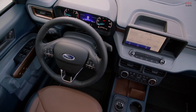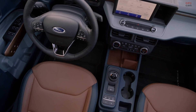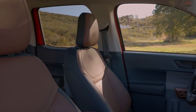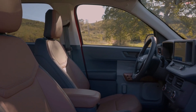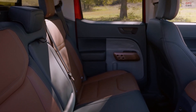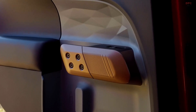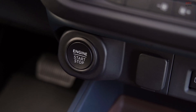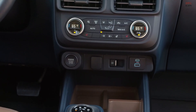Maverick boasts a tight turning radius and compact size for easy driving and parking around the city — city maneuverability with truck functionality. The truck is ingeniously designed to be customized inside and out to suit your lifestyle, and it delivers on the built Ford Tough durability and capability you expect. Finally, the all-new Ford Maverick starts at just under 20 grand.